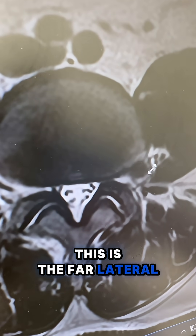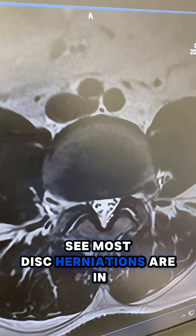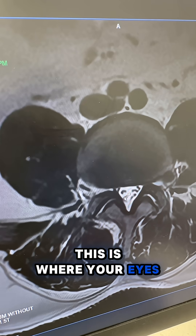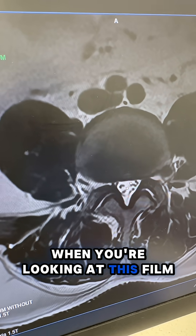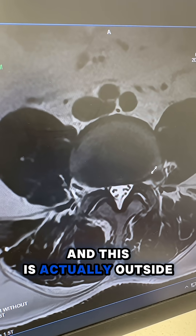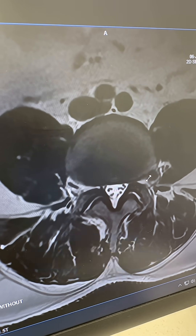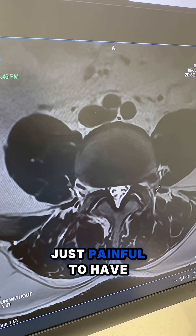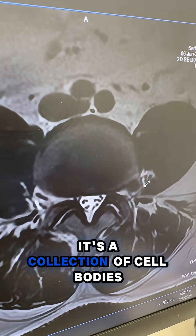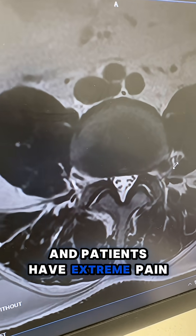This is the far lateral disc herniation coming out from the side of the disc. Most disc herniations are in this area — these little dots are the nerves — so that's where your eyes are drawn when looking at the film. But here is where the pathology is, and this is actually outside of the spinal canal. These disc herniations are rare and extremely painful because the dorsal root ganglion sits right in this area — it's a collection of cell bodies of nerves — and patients have extreme pain.